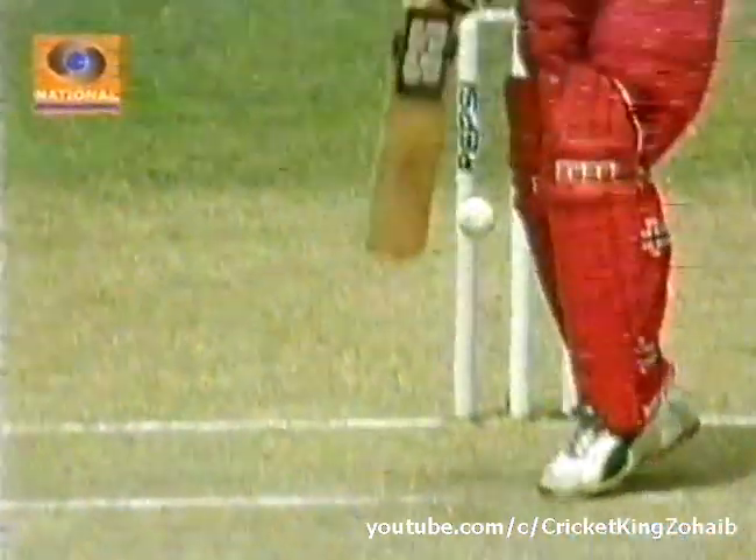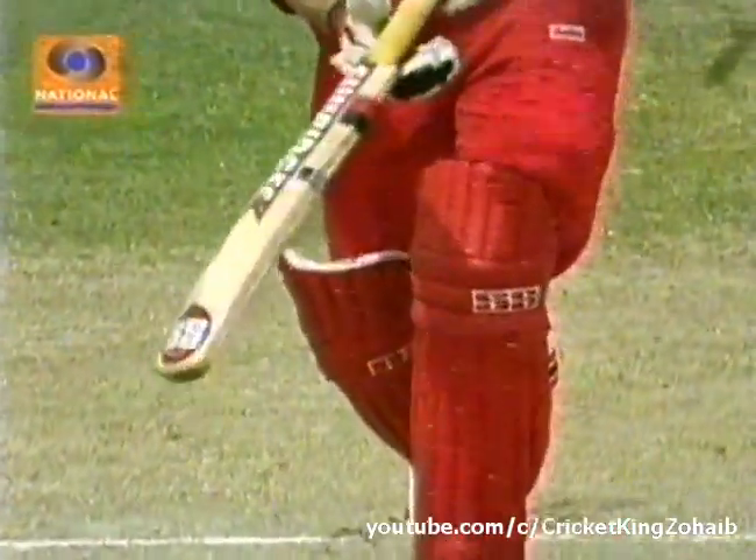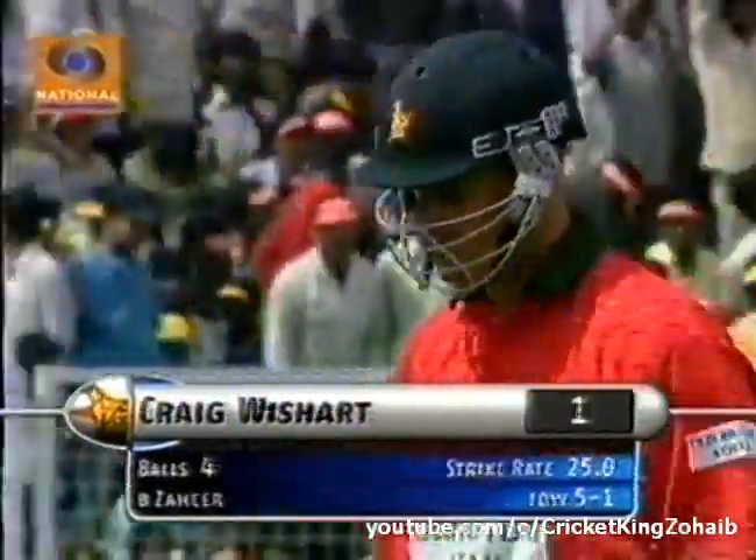Well, this was sheer pace. Look back a bit — no finer sight for a fast bowler. See the off pole. Cartwheeling back towards the keeper. Zaheer Khan gets one to one.